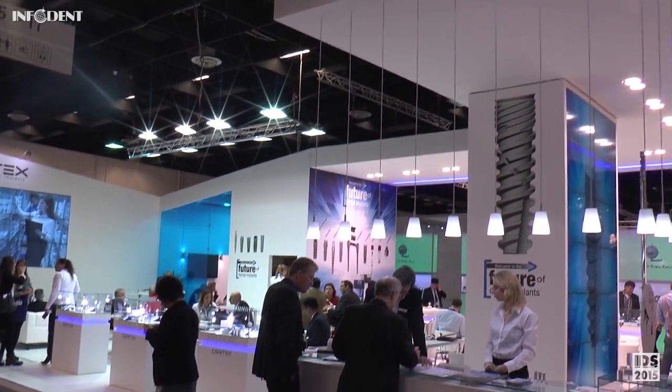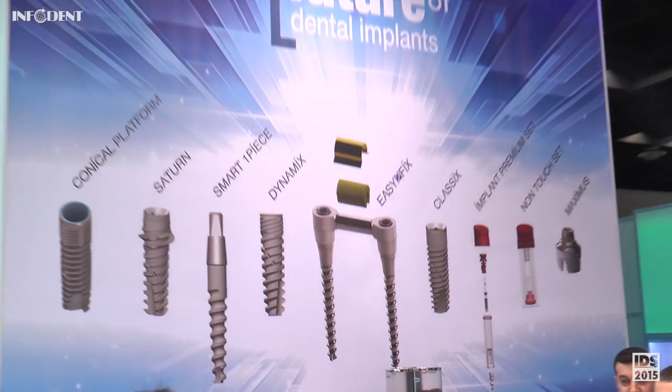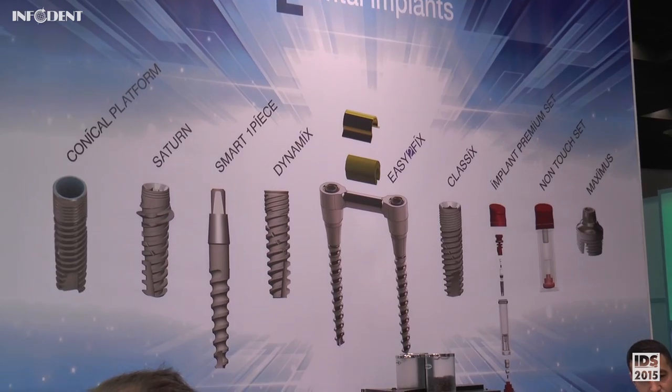The Saturn Dental Implant was invented by Cortex and patented by us. It was invented to provide a solution for cases when we need to extract a tooth and immediately replace it with an implant with immediate loading. Until now, all existing systems didn't allow immediate loading because of a lack of primary fixation. But Saturn, because of its unique geometrical design, allows very good primary fixation, which enables immediate restoration with a fixed prosthesis.